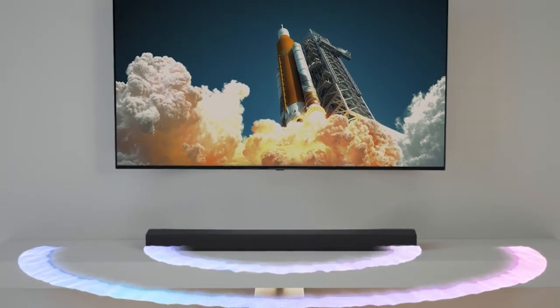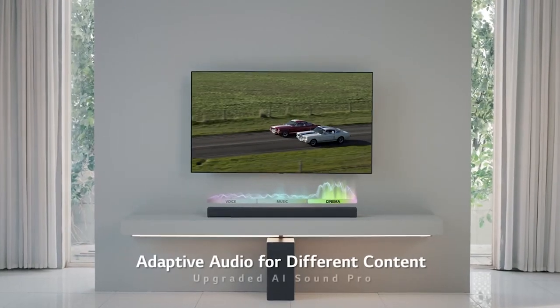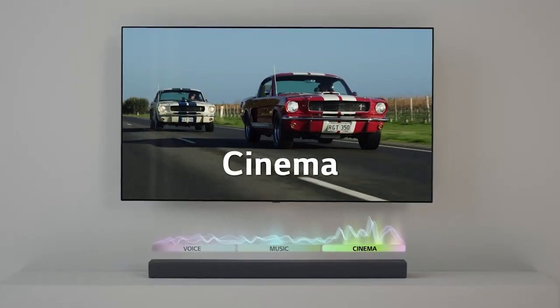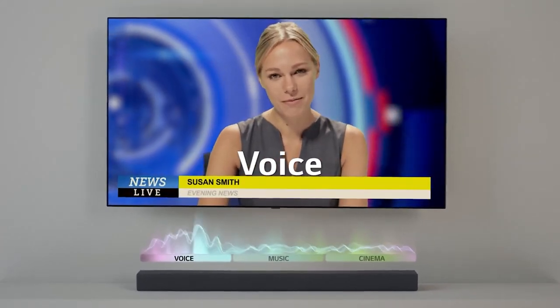LG's AI SoundPro uses adaptive sound control to automatically adjust sound levels, balancing treble and bass based on what you're watching. From powerful action to dramatic dialogue, hear your entertainment with crystal-clear detailed audio.